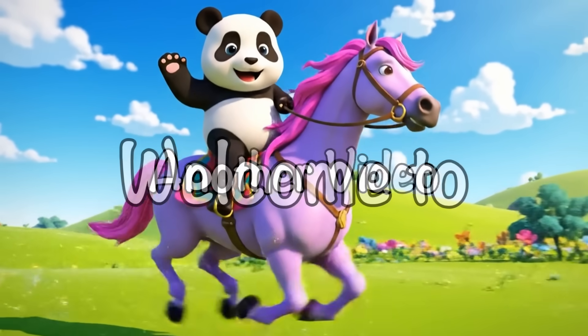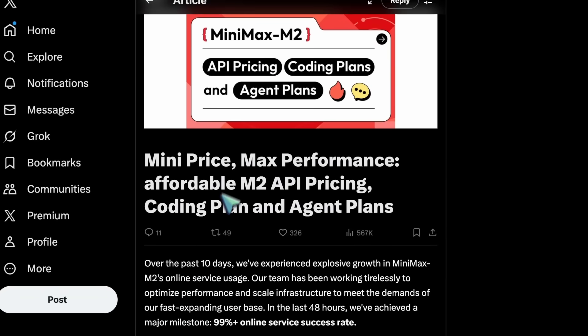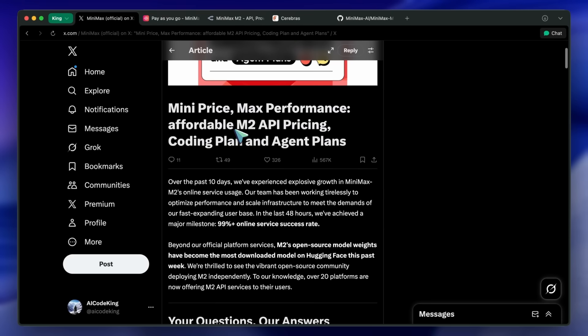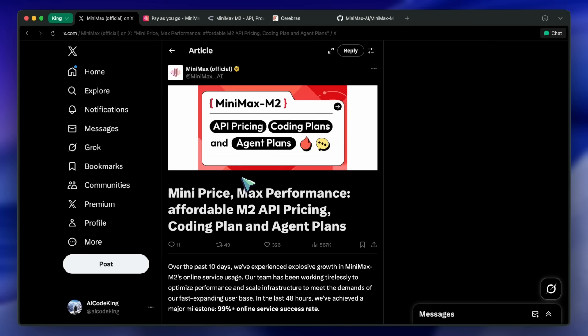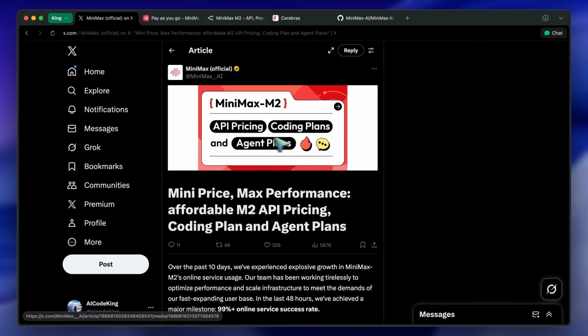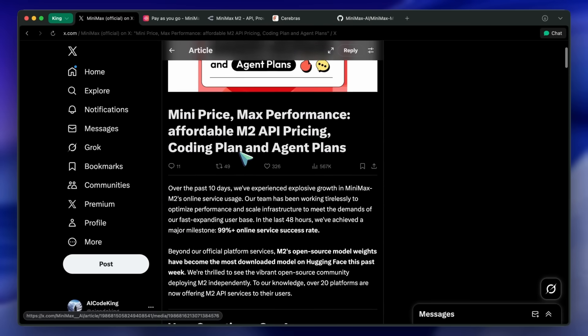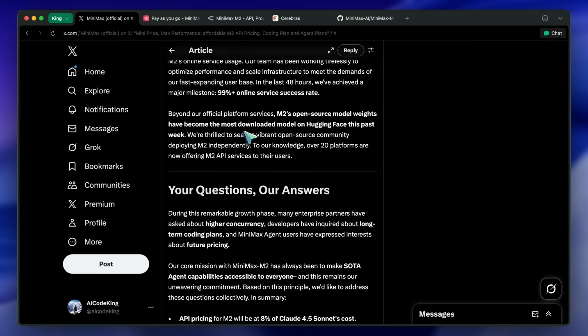Hi, welcome to another video. Minimax has launched their own new coding plan. Currently, their API remains free, but starting tomorrow the API will get new pricing. There's also the coding plan for those who want usage but at a lower cost. They say that the API and coding plans will have the same speed, but with limits. I wanted to talk about whether it is worth spending your money on, and how much value for money this plan actually provides.